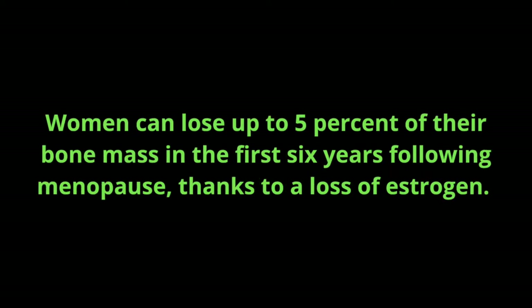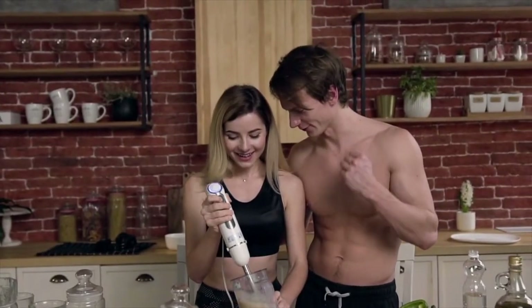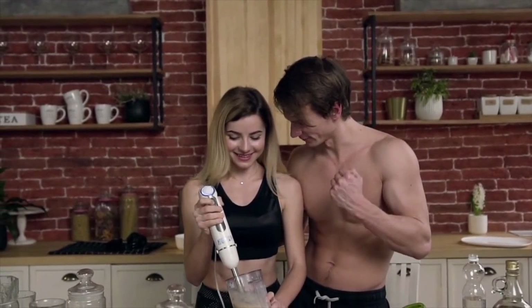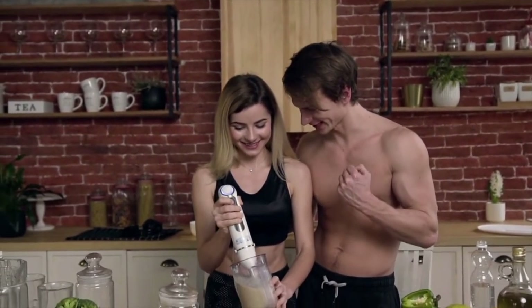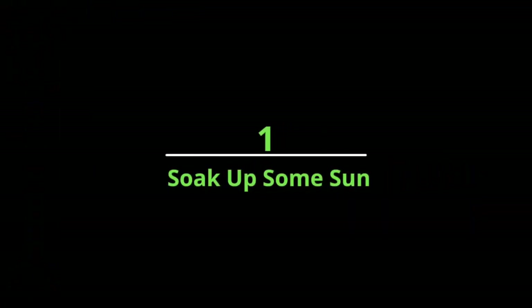Women can lose up to 5 percent of their bone mass in the first six years following menopause, thanks to a loss of estrogen. That means women can lose more than 20 percent of bone density in less than a decade. The good news is you can minimize bone loss by following these 16 simple ways to take care of your bones.